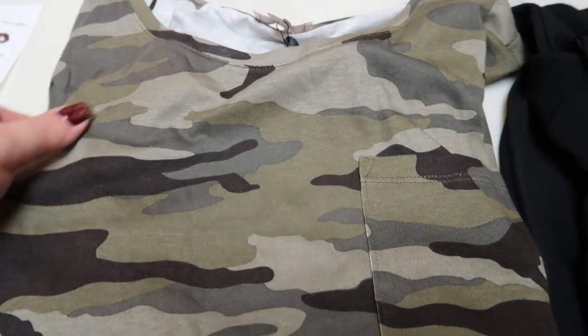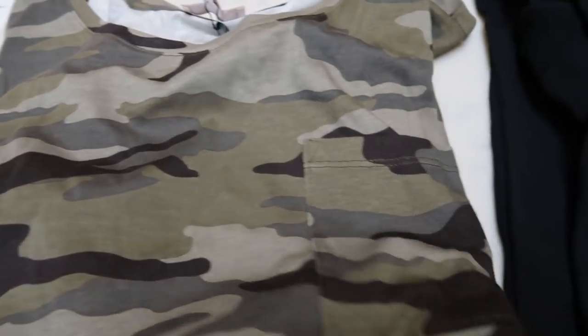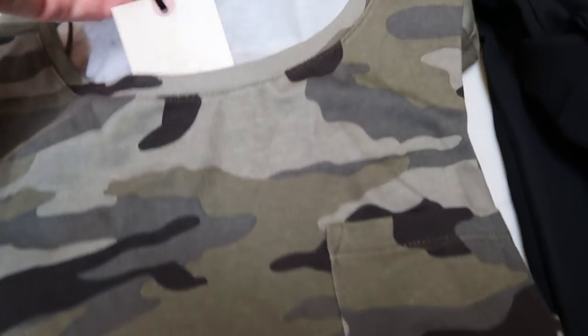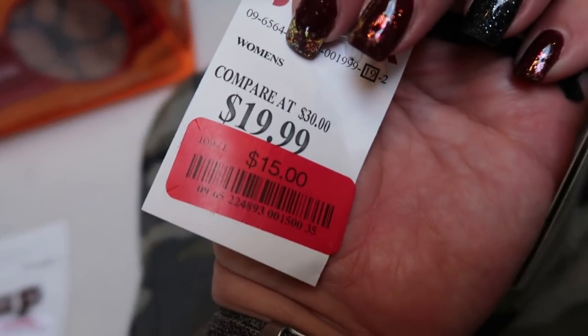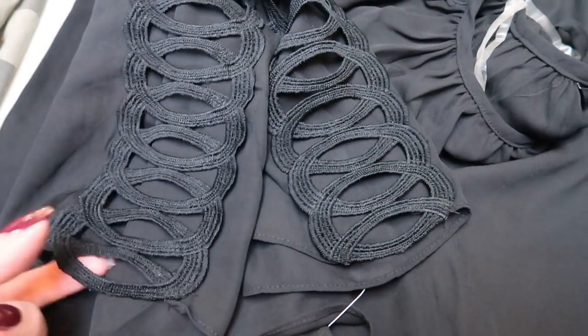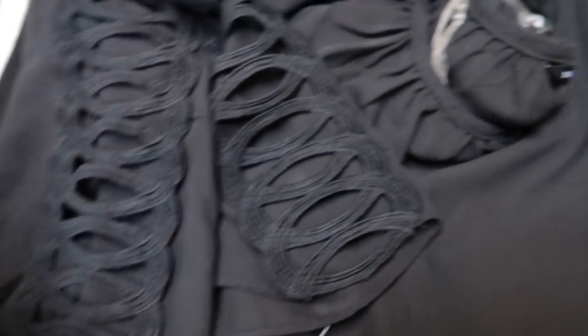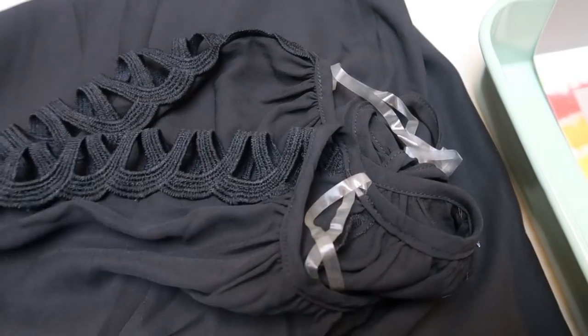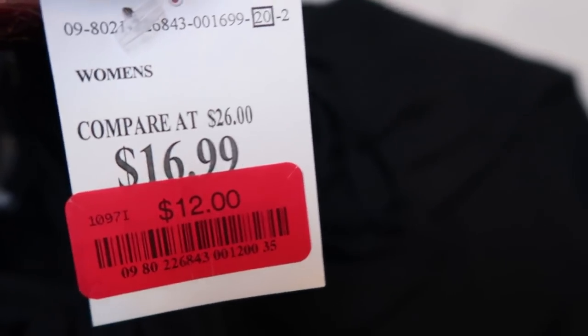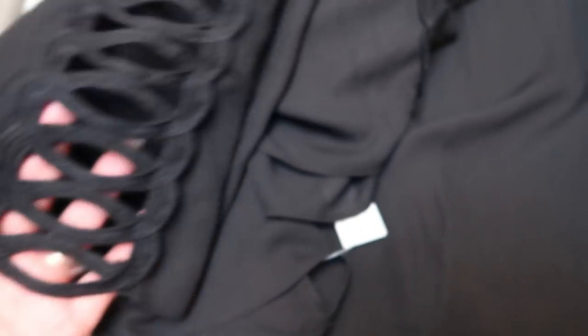On my way out in the clearance section, I stopped and found this really cute camo dress. It's a fairly long dress and I thought it would be cute to wear for work with a little jacket or sweater over the top. I got it for a steal — it was $20 normally and I got it for $15. I also saw this really cute shirt with cutouts on the sleeve that go all the way down the shoulder. That shirt was normally $16.99 and I got it for $12 — great to wear to work with that nice flowy material.